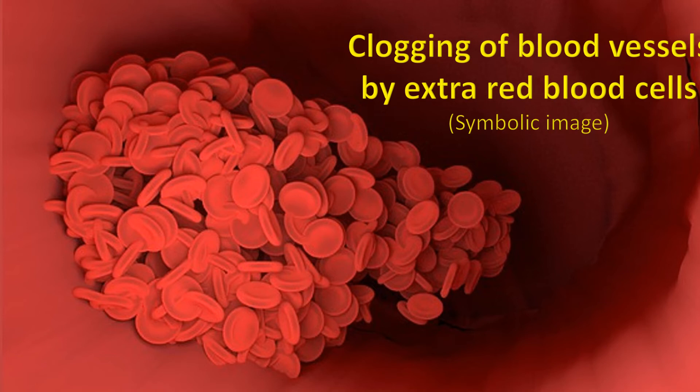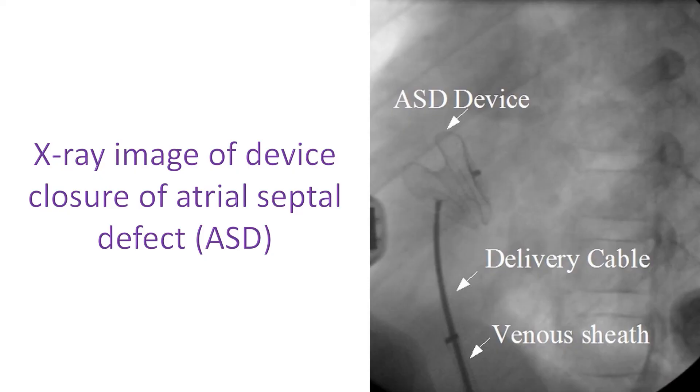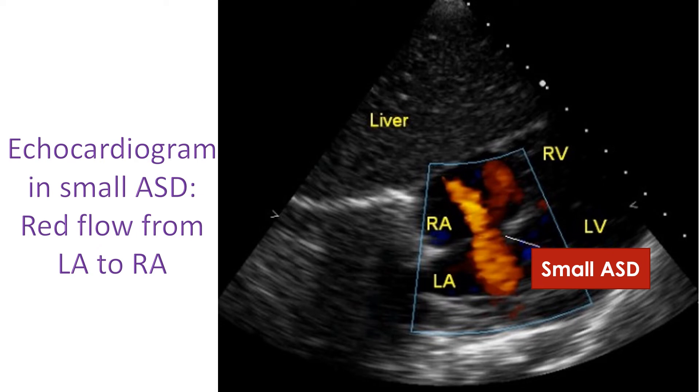It is clear that Eisenmenger syndrome is better prevented than treated. Early detection of birth defects and repair when feasible is the way to prevent it. Not all birth defects need surgical repair; many can be repaired by non-surgical methods by implanting a device through the blood vessel. An ultrasound study of the heart known as an echocardiogram is useful both in detecting these defects and assessing suitability for procedures. Small defects may not increase pressure in the lungs and are left alone, except in the case of a PDA.